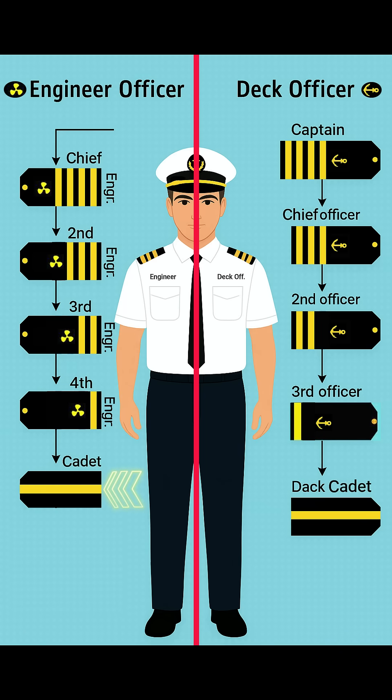At the starting level, you have the engine cadet. Their stripe has one thin yellow line. This is the training rank for future engineers.